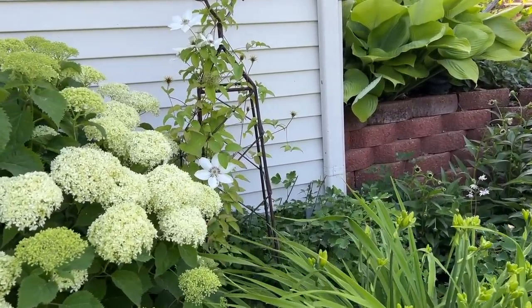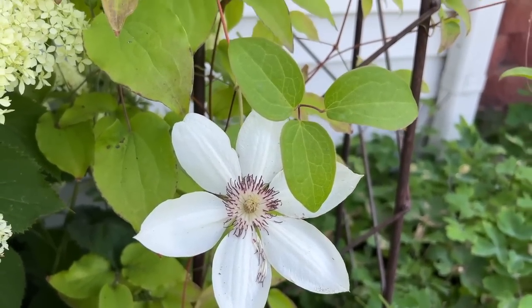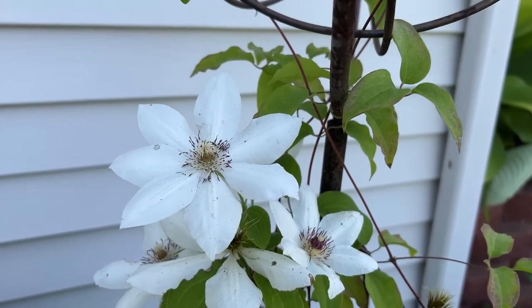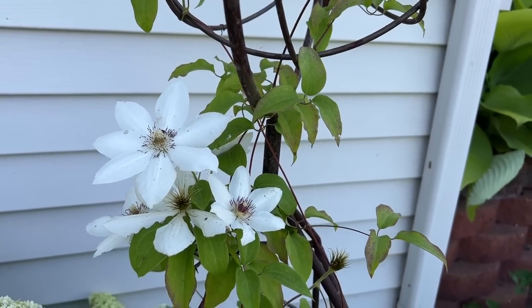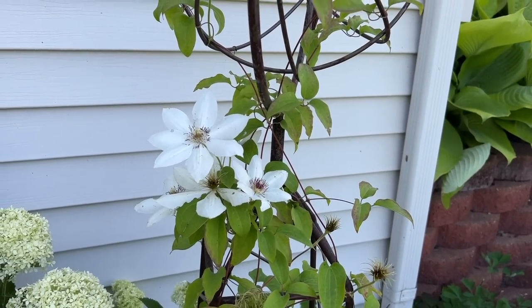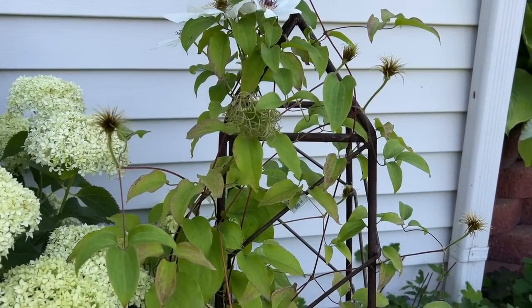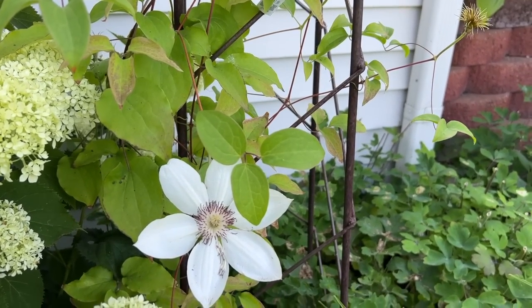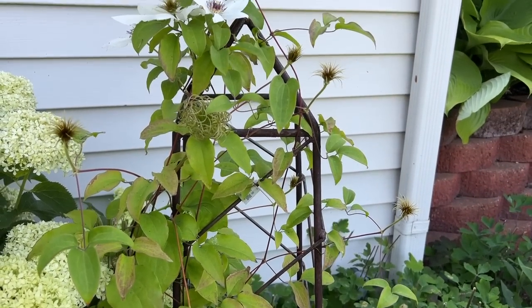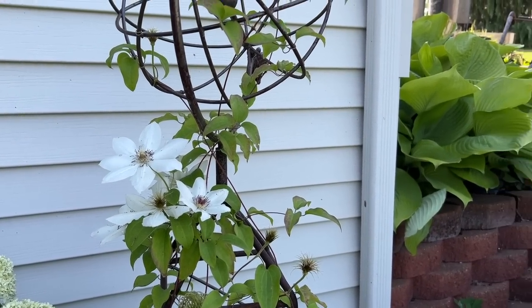We're going to walk in here to show you another clematis — a nice beautiful white one. This was planted several years ago; we planted a red, a white, and a blue on this obelisk and I don't remember what this particular variety is. It looks like it could be Candida, although the flowers are just a little too big to be Candida. I like to plant more than one clematis on a structure that way if one's not blooming maybe another one is.